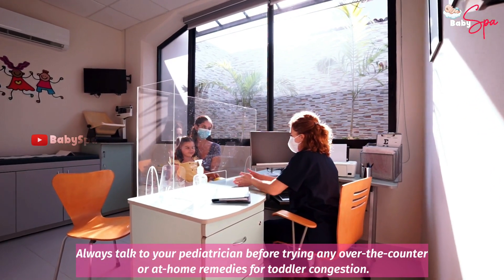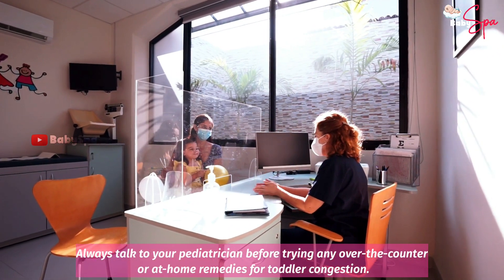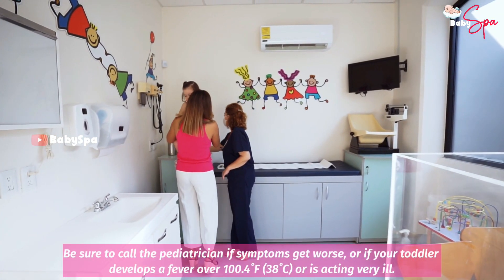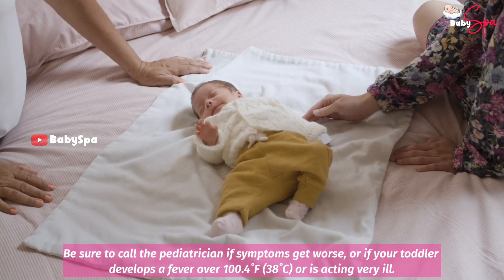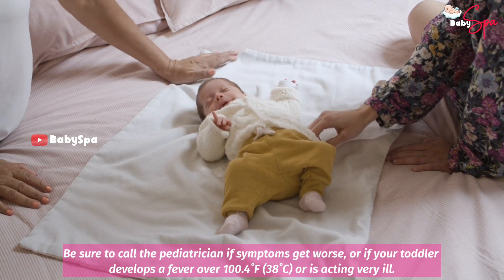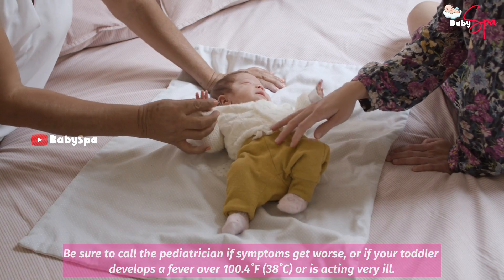Always talk to your pediatrician before trying any over the counter or at home remedies for toddler congestion. Be sure to call the pediatrician if symptoms get worse or if your toddler develops a fever over 100.4 degrees Fahrenheit, 38 degrees Celsius, or is acting very ill.